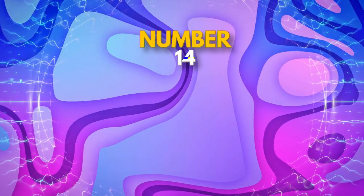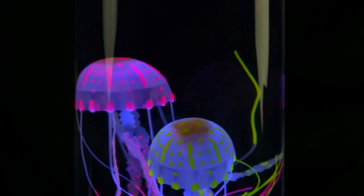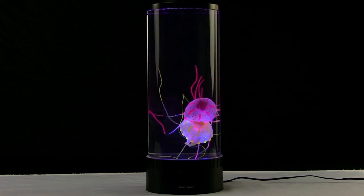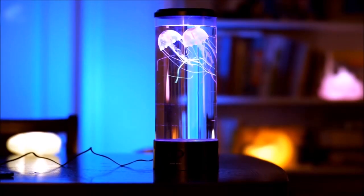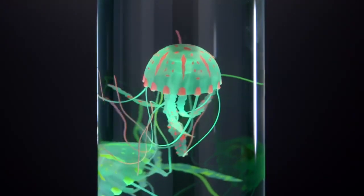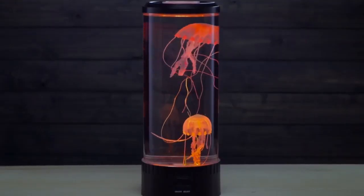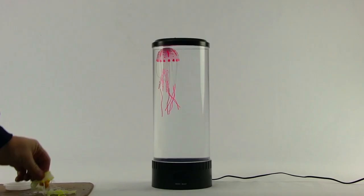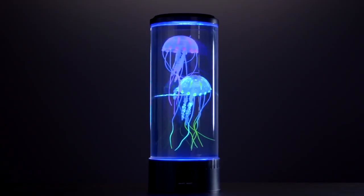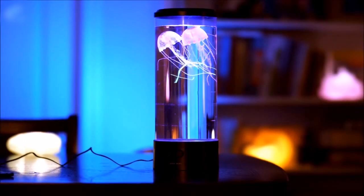Moving on to number 14, we have a unique twist on the classic lava lamp: the Jellyfish Lava Lamp. This cutting-edge variation features a cylindrical transparent or colored container filled with a special type of liquid that produces a mesmerizing and hypnotic effect when heated. Inside the container are synthetic jellyfish that float and swim about in a lifelike and fluid manner, adding a touch of nature to your home decor. With its tranquil and serene ambiance, the Jellyfish Lava Lamp is a fantastic way to create a relaxing atmosphere. Who needs an aquarium when you can have your very own jellyfish habitat right at home?